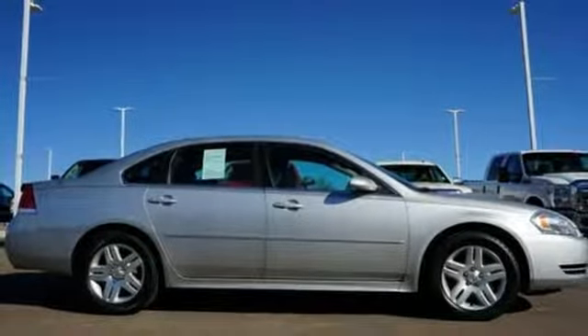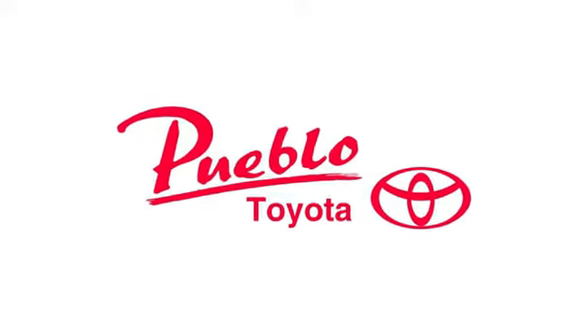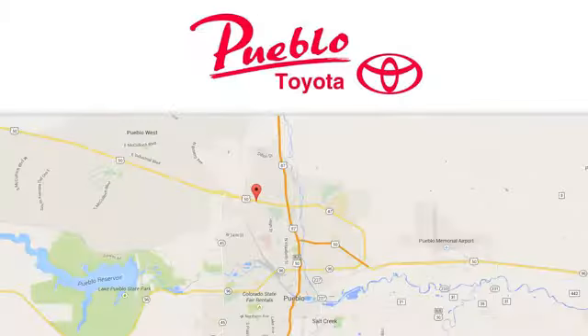The time is now. See it for yourself today. You'll find it all at Pueblo Toyota. Call, click, or stop in today.